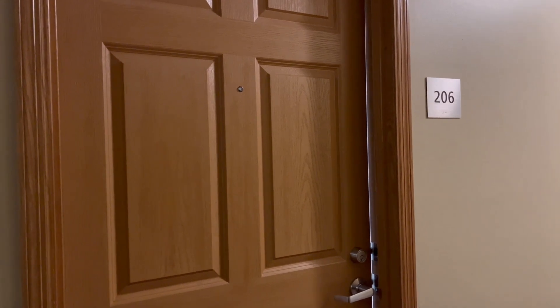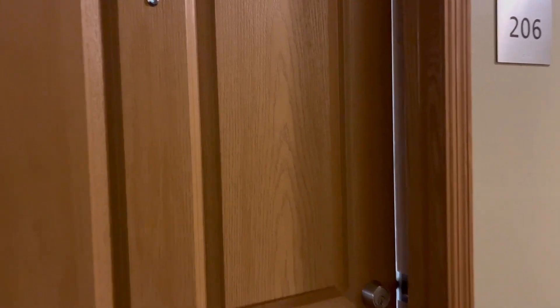Welcome to Viewpoint Apartments. Today, we're going to take a tour of a two-bedroom apartment home.